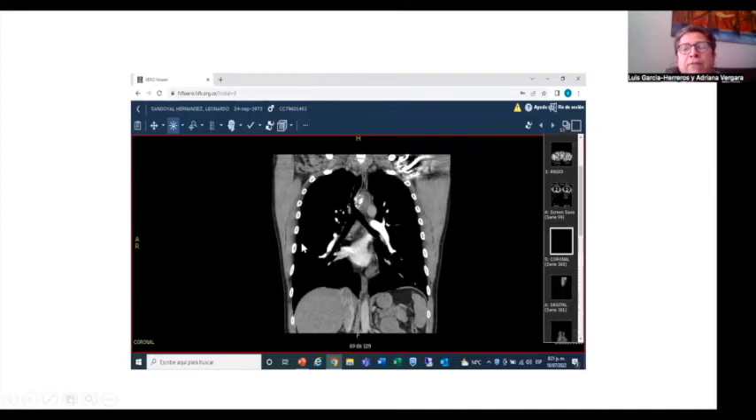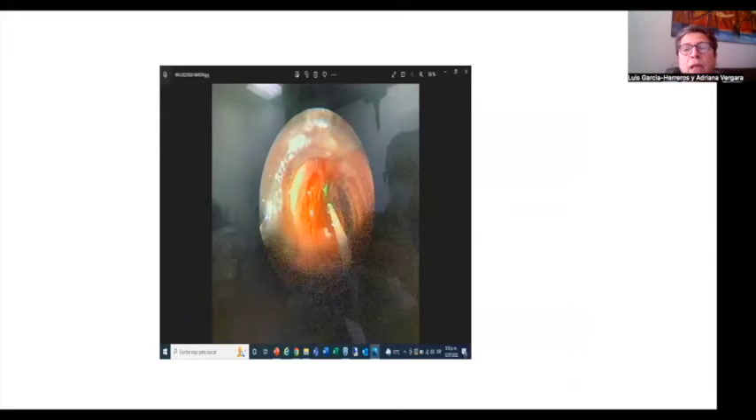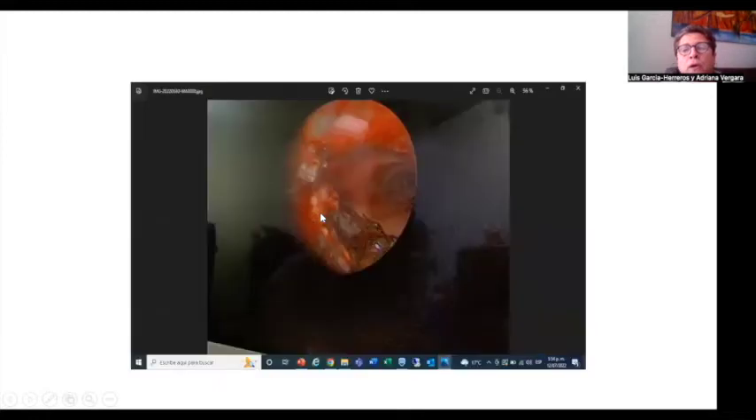We performed a flexible bronchoscopy that showed a lesion obstructing 60-70% of the lumen. It was biopsied without any result because the biopsies by flexible bronchoscope only took tracheal mucosa with inflammation. The pictures are not very clear because they were taken by the rigid bronchoscope. What I did was make an intraluminal debulking of the tumor. The tumor is very irregular but without mucosal compromise.